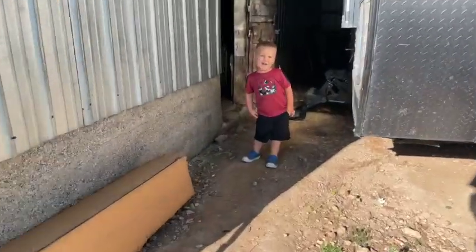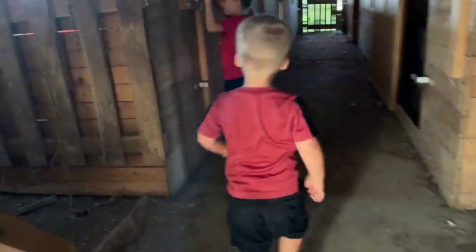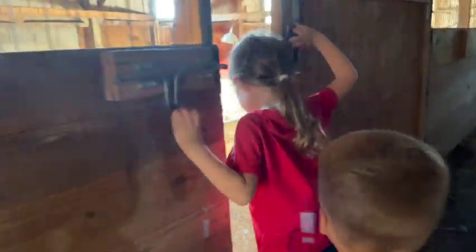We have been gone for just a little bit and the baby chicks have continued to grow while we've been gone. Let's go and check on the brooder. We're going to see the baby chicks. It's been a while, probably like two or three weeks. Let's see if they're still growing.